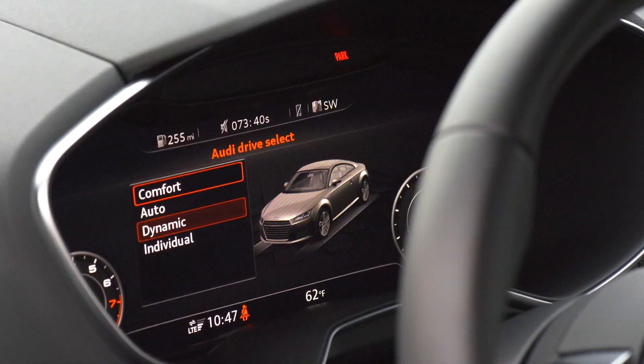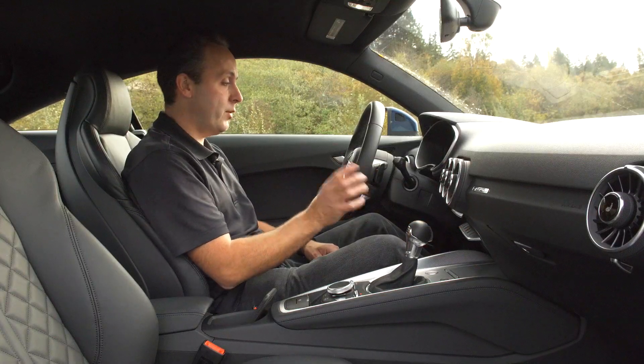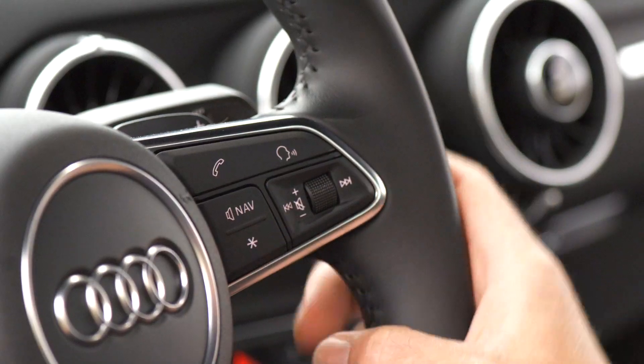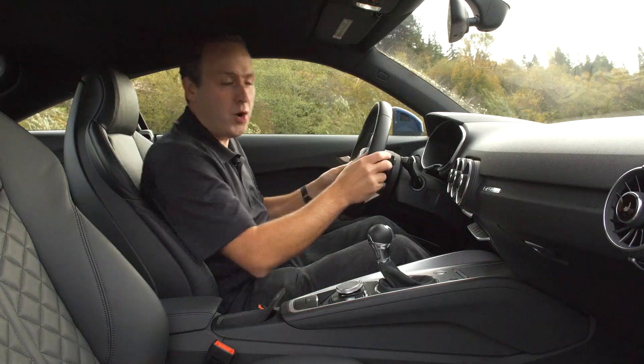You have a number of drive modes. You can select them down here with the drive select button, or you can do it up on the steering wheel with the asterisk button. Okay, enough talking about the car — let's take it out on the road.